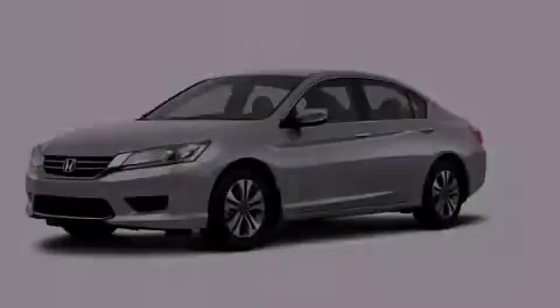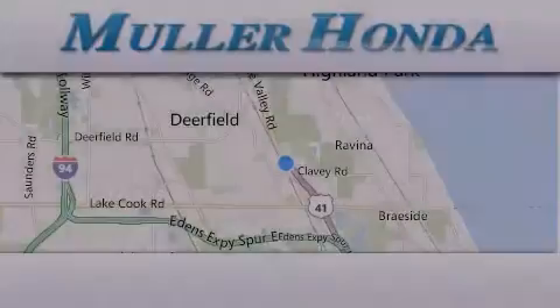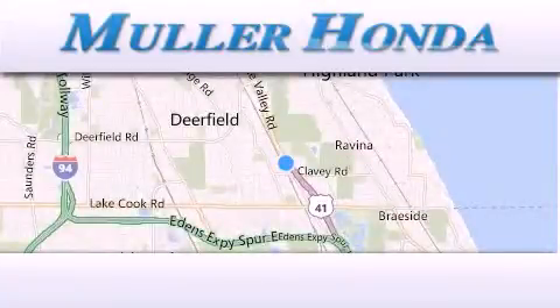Contact us today to arrange your test drive. Thank you for considering Muller Honda for your next new or pre-owned vehicle.